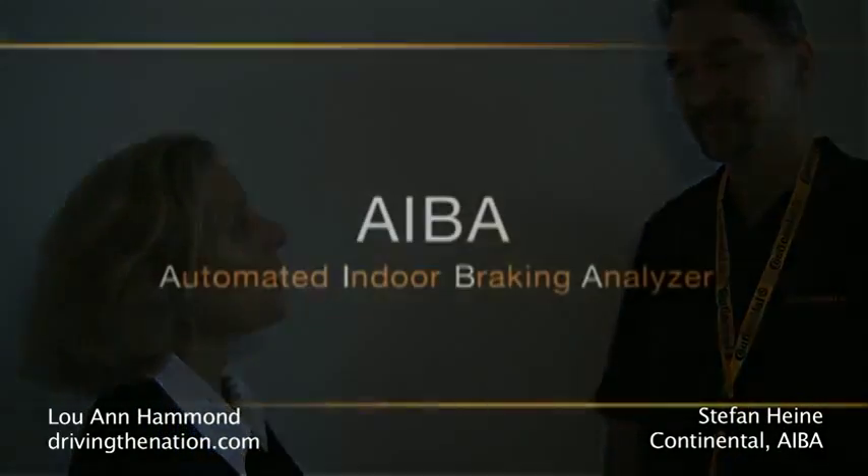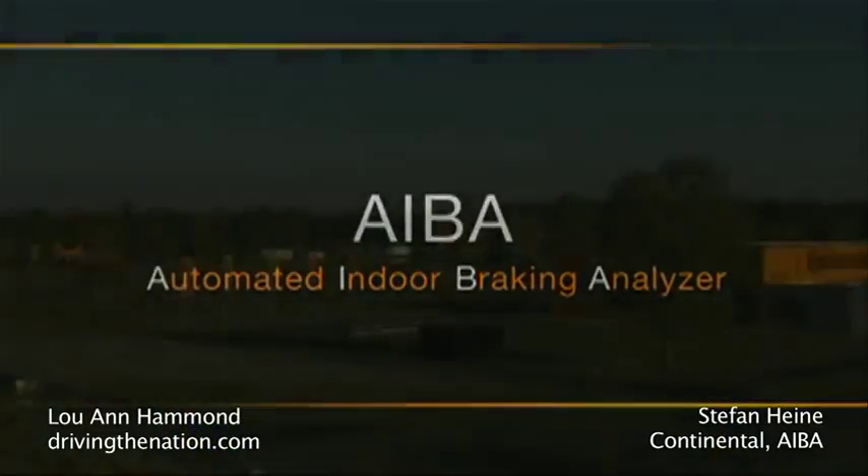Hi, I'm Luanne Hammond, DriveInTheNation.com. I am here with Stefan Heine, the head of testing for automated indoor braking. Hi, Stefan. Hi.